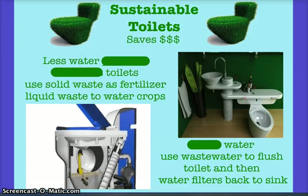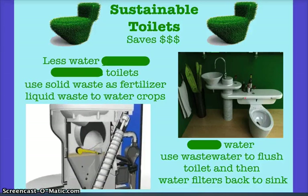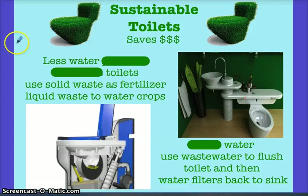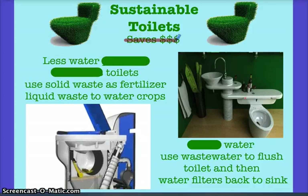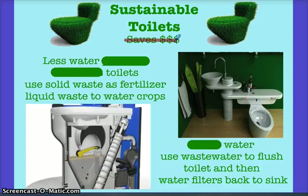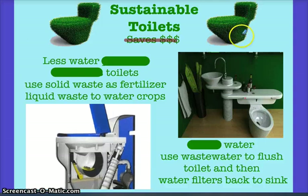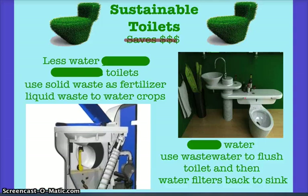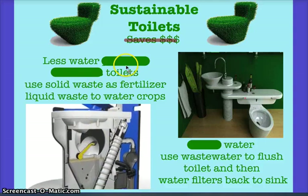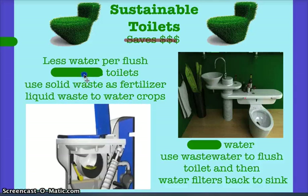Sustainable toilets. The reason for this is water conservation — toilets use up the most water in your home per gallon, so your water bill is higher. One of the ways to conserve water with toilets is using less water per flush.